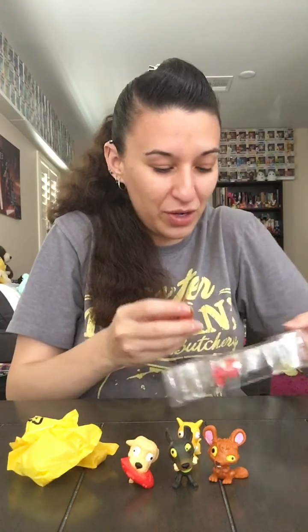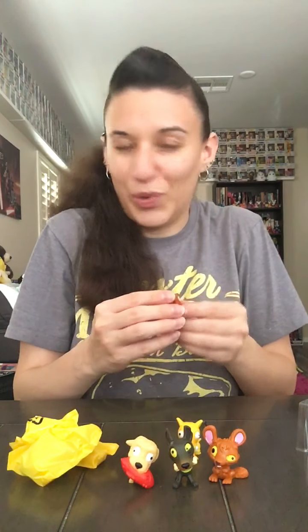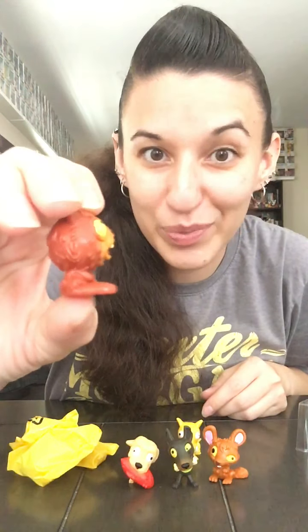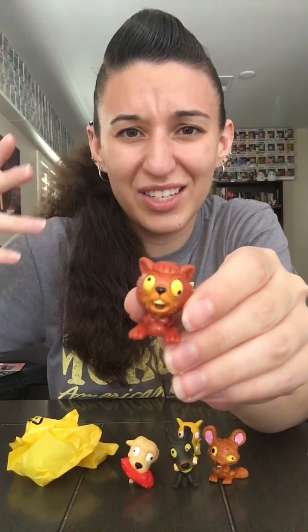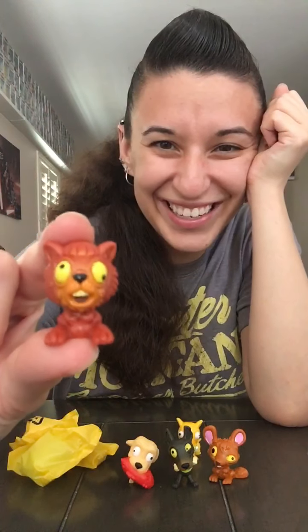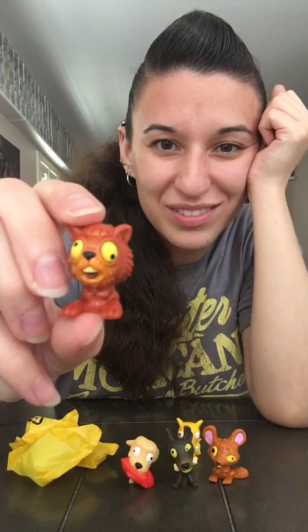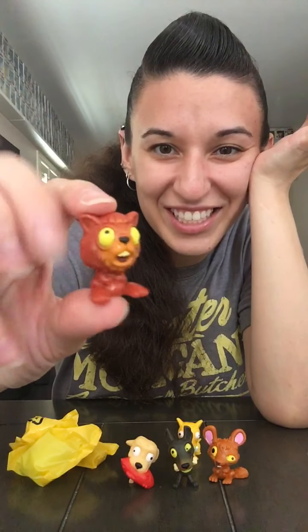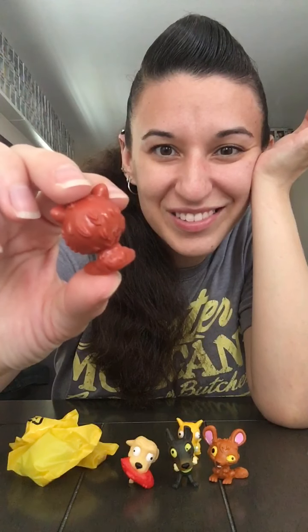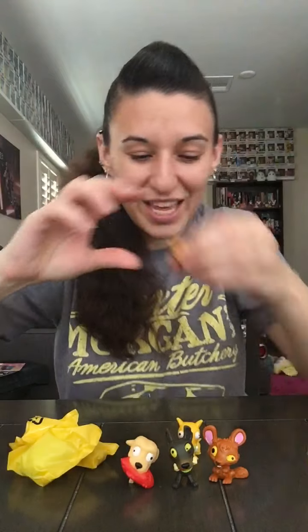I don't know what this is — this kind of reminds me of a werewolf or a beaver, but he's really cute. This one would be cool if it was a rare and it was flocked, because it's a beaver. I love the detail, how they like cut out the hair on the body — you can feel the texture. So there is our little werewolf guy.